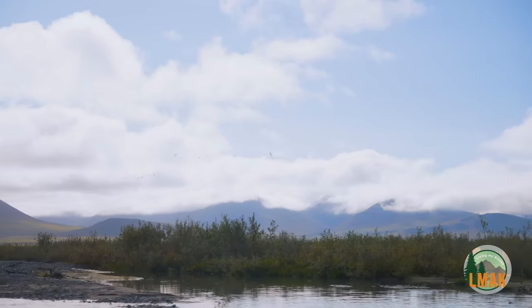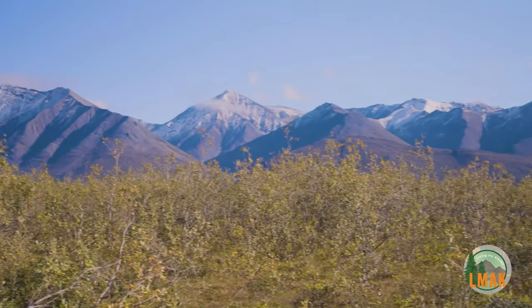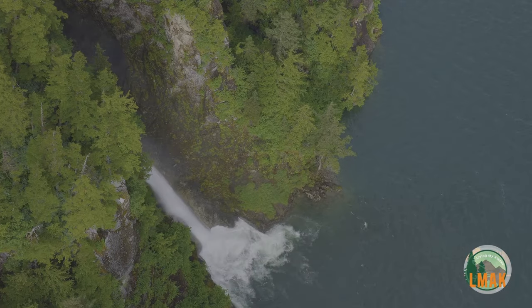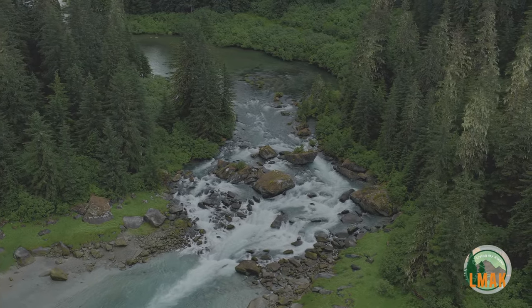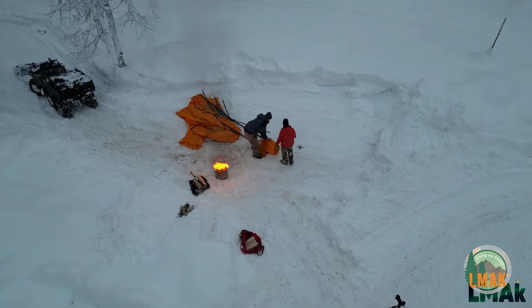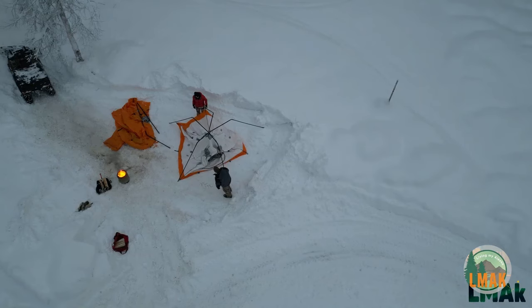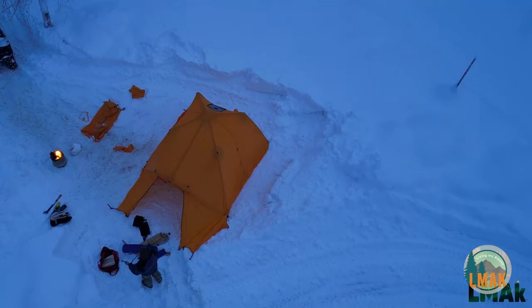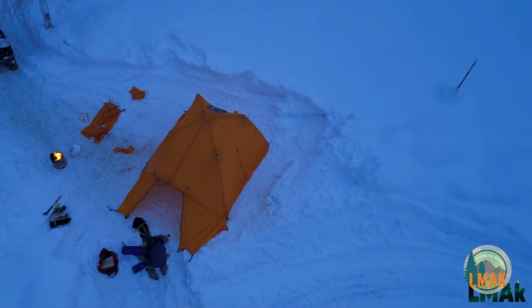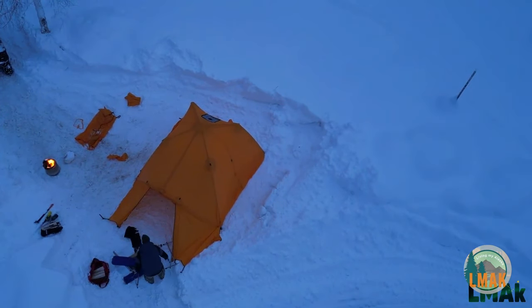Adventure in the Alaskan backcountry is gear-intensive. Having the right tools can mean the difference between having fun or being miserable — and it could also save your life. This base of knowledge isn't easily gained through books and videos; it's best built through experience, mistakes, and lessons learned. I hope this video helps speed up that learning process so you can get out there more often and have more fun. We Are Living My Alaska are outdoor gear obsessed — check out our Tools and Toys for Alaska playlist.